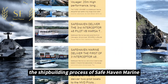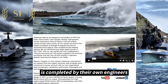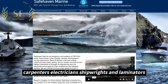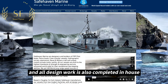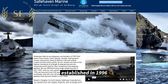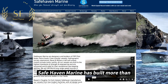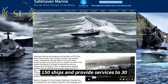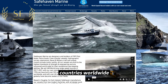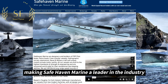The shipbuilding process of Safehaven Marine is completed by their own engineers, carpenters, electricians, shipwrights, and laminators, and all design work is also completed in-house. Established in 1996, after more than 20 years of development, Safehaven Marine has built more than 150 ships and provides services to 30 countries worldwide, with more than 60 pilot boats in operation globally, making Safehaven Marine a leader in the industry.